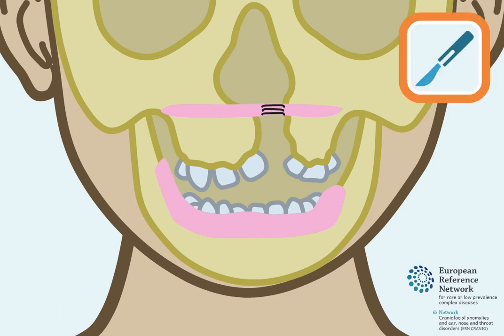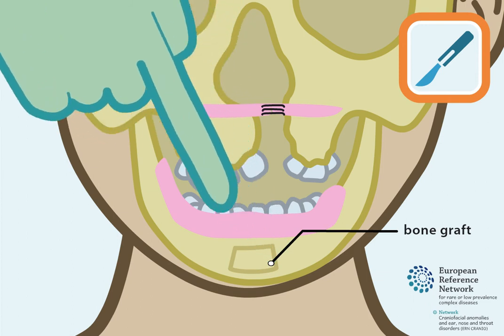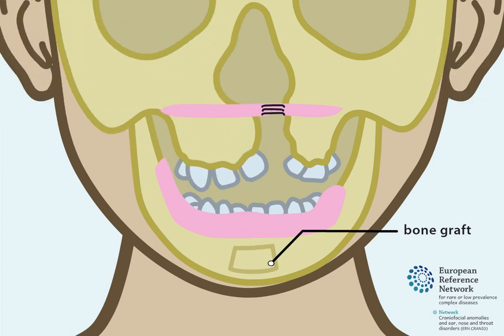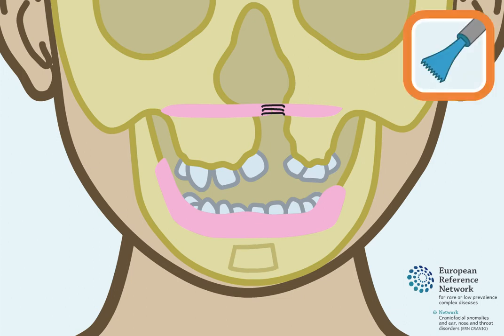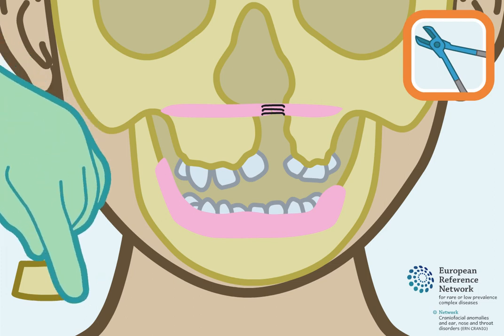Next, a piece of bone called a bone graft is needed. This bone graft is sometimes taken from the lower jaw. An incision is made from within the mouth, the piece of bone is removed, and it is then cut into smaller pieces using bone scissors.